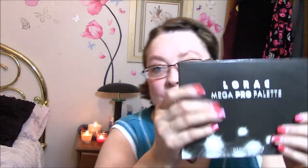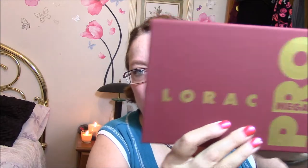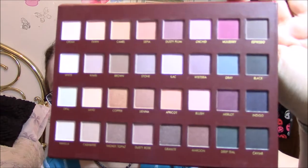And then I also got the Lorac Mega Pro Palette. This one is kind of a burgundy color and the same kind of material — just really soft, like a brushed finish. You open it up like that and those are the colors there. Aren't they beautiful? Let me swatch a few of these for you.